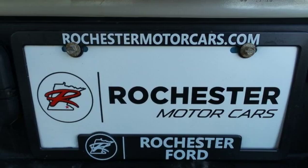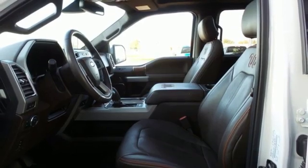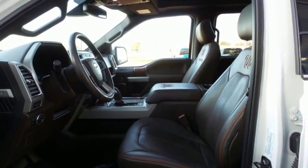V8 engine, trailer brake controller, electronic shift on the fly, and heated and ventilated leather bucket seats.